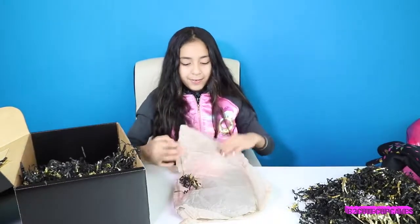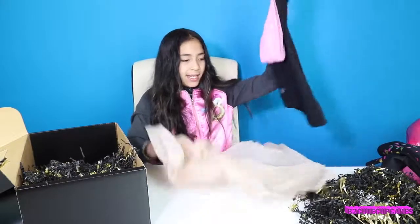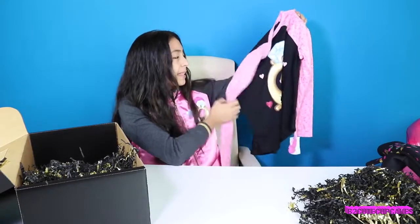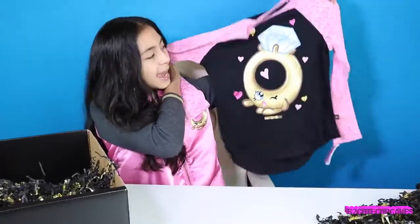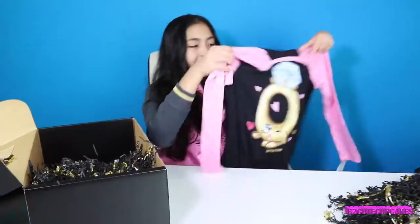The next piece of clothing — this is a Roxy Ring shirt. It's black and pink; the sleeves are pink, and it has a bunch of S's on it for Shopkins. And it has Roxy Ring in the middle. They're so cute.